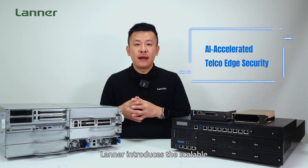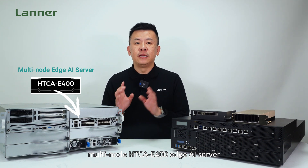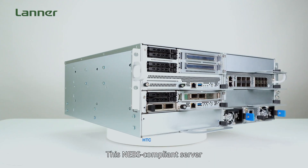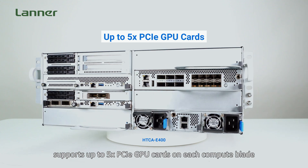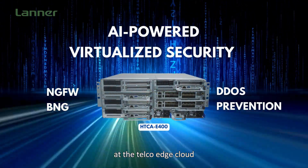For AI-powered network security at the Telco Edge, LATER introduced the scalable multi-node HECA E400 Edge AI server. Driven by a third-gen Intel Xeon Scalable Processor, this NEBS-compliant server supports up to five PCIe GPU cards on each compute blade, enabling AI-powered virtualized security services at the Telco Edge Cloud.